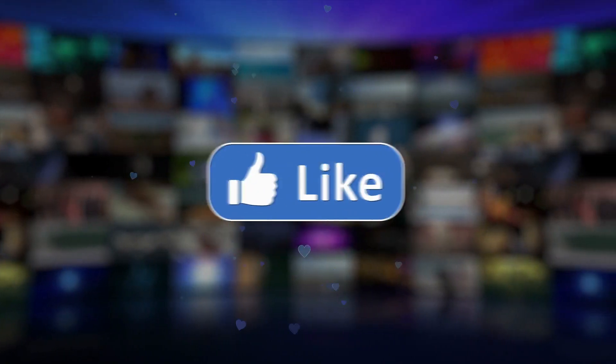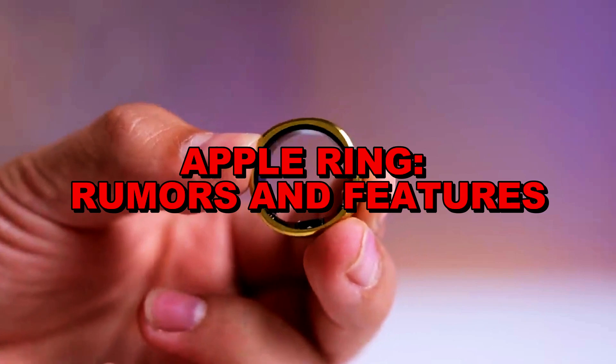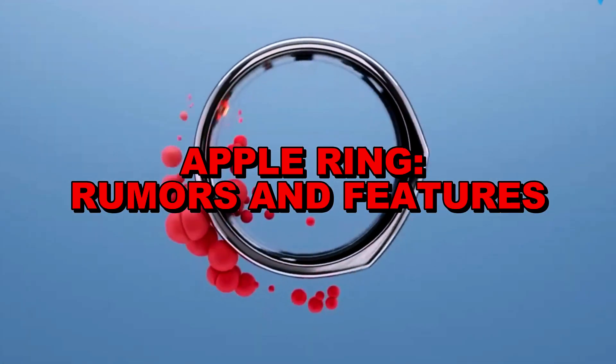So, if you like this video, hit the like button and let's dive in. The Apple Ring, still shrouded in mystery, is rumored to be in the development phase.